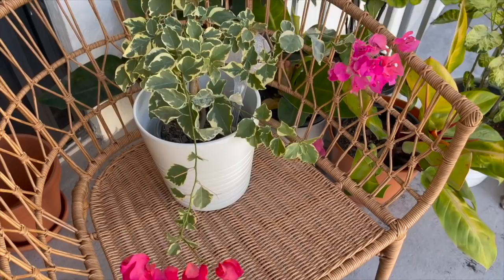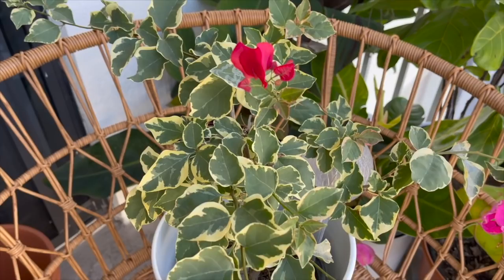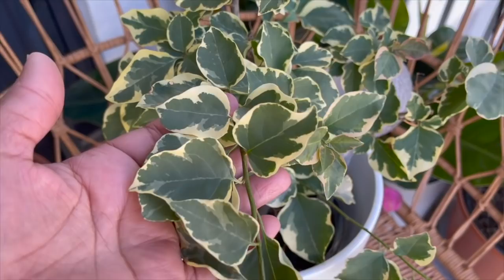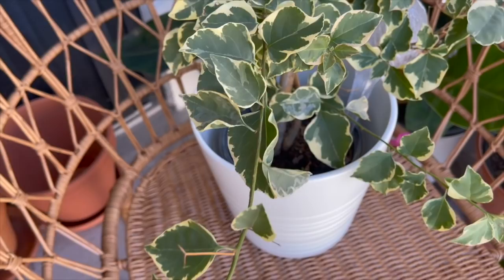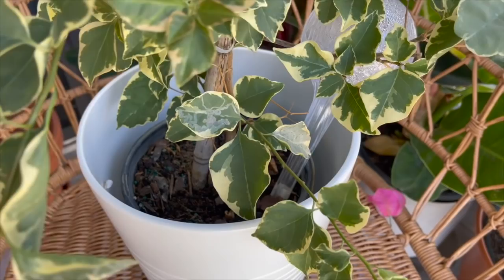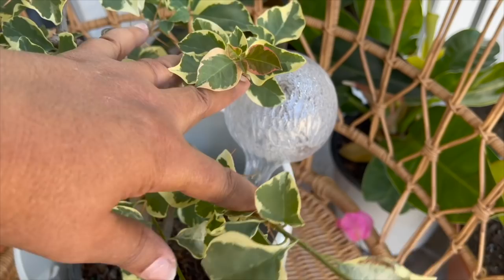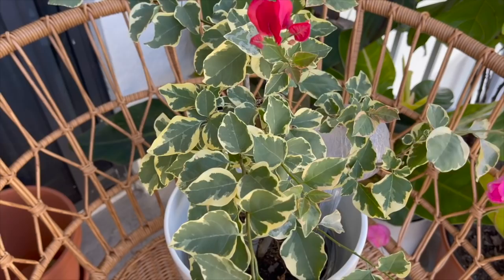The next plant is this variegated bougainvillea. I purchased it from Walmart for about $5.99 — I really bought it for the beautiful variegated foliage because when I first got it, it had no flowers at all. But ever since spring it's been putting out these really pretty hot pink flowers. It's outside in bright indirect light and I water it about once a week. I also have a water globe inside just in case it gets dried out when it's hot, but it's really not giving me any trouble.